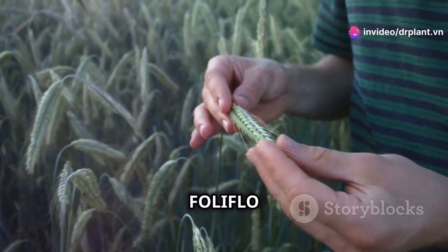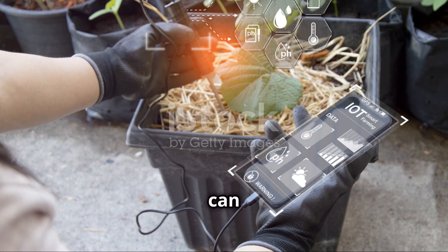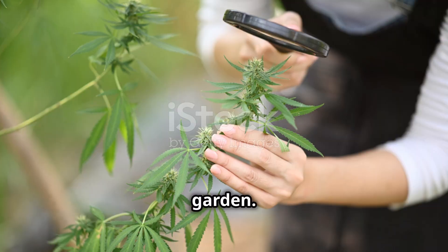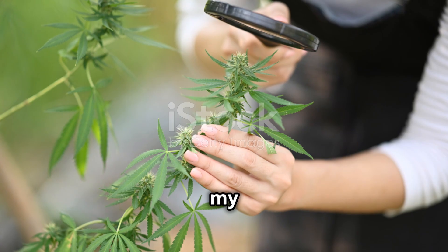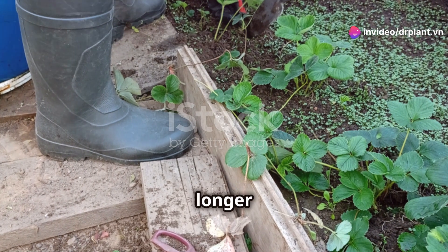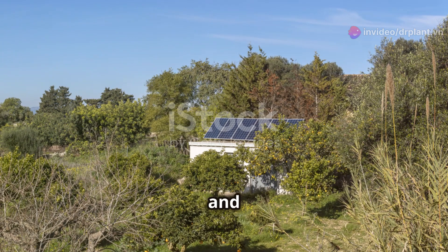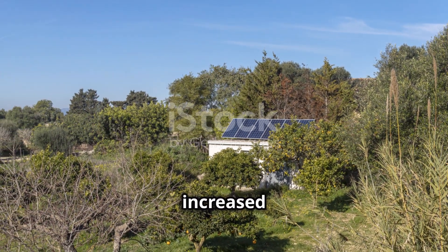Another plus is that FoliFlo Excellence is very safe for human health and the environment. You can use it with confidence in your garden. I tried FoliFlo Excellence in my own garden and the results were amazing. My plants no longer experience flower and fruit drop like before, and they are growing lush and green with significantly increased yield.